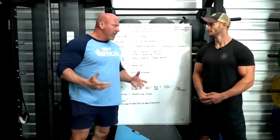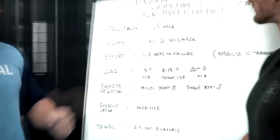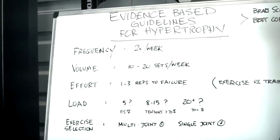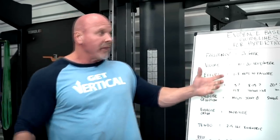These are the guidelines to optimize hypertrophy. First is frequency. It seems optimal to train every body part twice a week. You could do full body on Monday and full body on Friday, and you've satisfied that evidence-based guideline for hypertrophy.